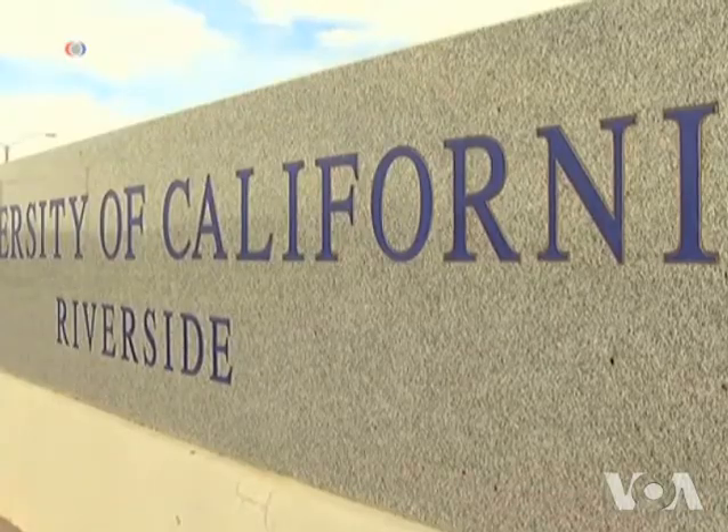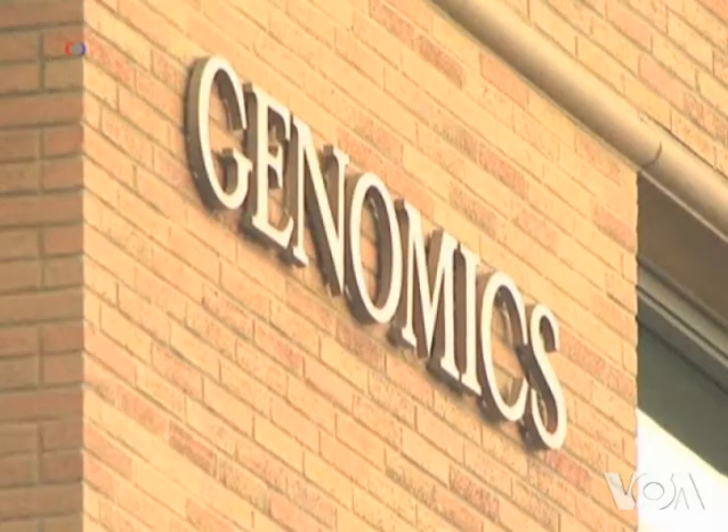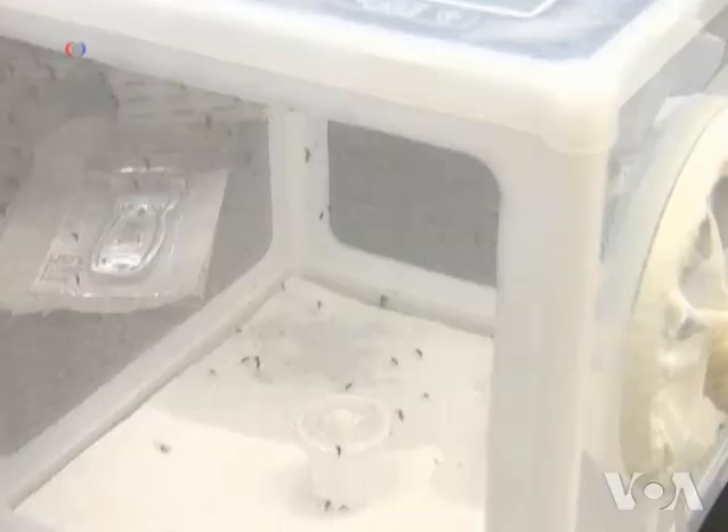The University of California scientists say they believe they will soon be able to find a way to manufacture cheaper and more effective repellents for the fight against mosquitoes.